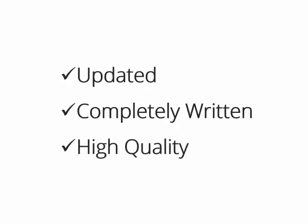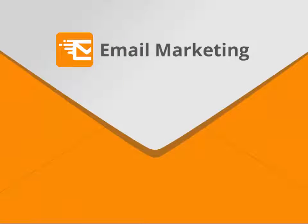Hey there, how's it going? I am so excited to show you this updated, completely written, and really high-quality product on one of the hottest topics ever — email marketing — which you can sell under your own name and keep all of the money for yourself. But before I show you the really hot stuff just released to the online market, let me ask you a few questions.